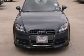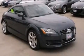Climb inside the 2010 Audi TT. This two-door, four-passenger coupe still has less than 35,000 miles.